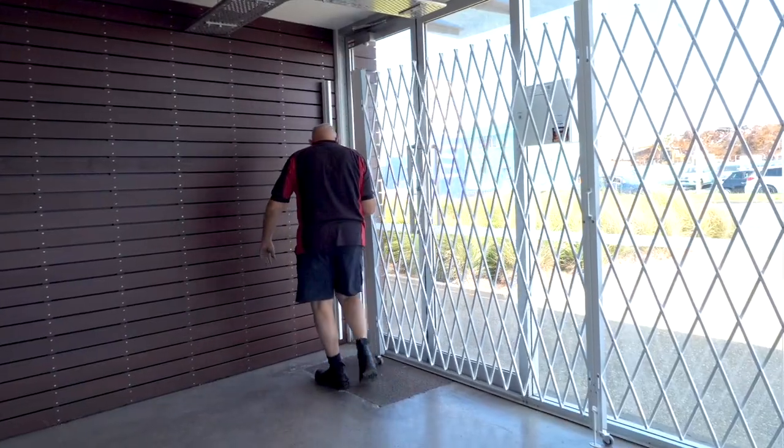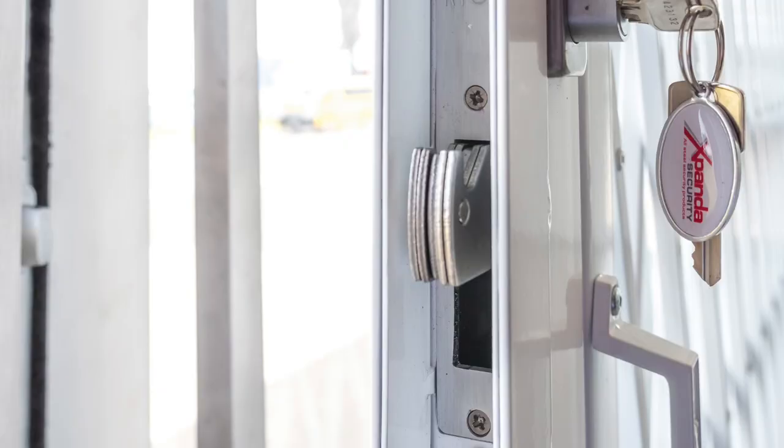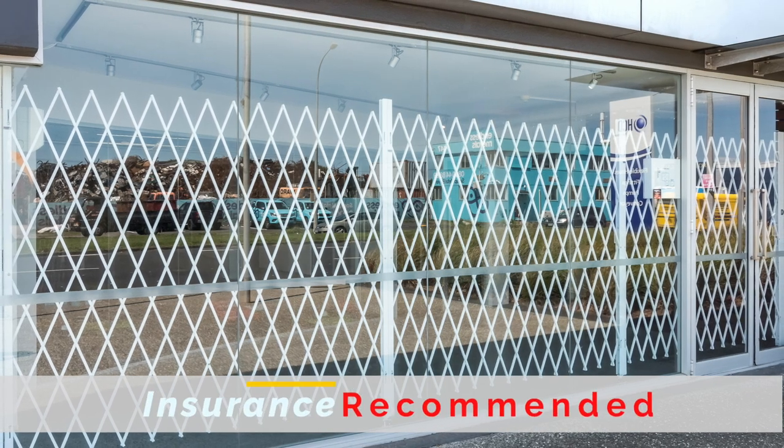The safety door comes with a choice of locking systems, including the high security lock which can be keyed alike to other doors. This product is recommended by insurance companies.